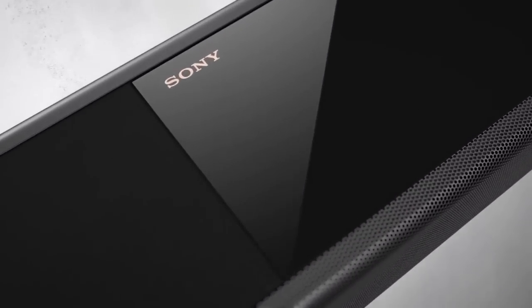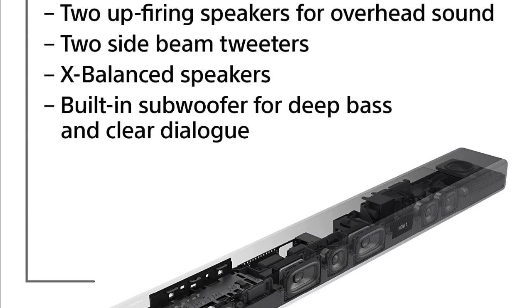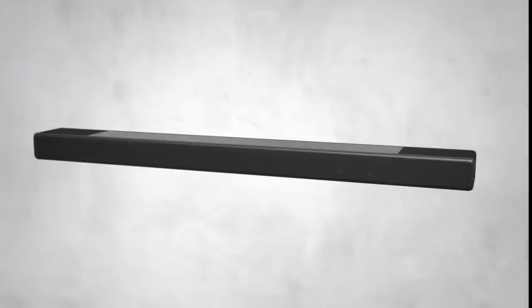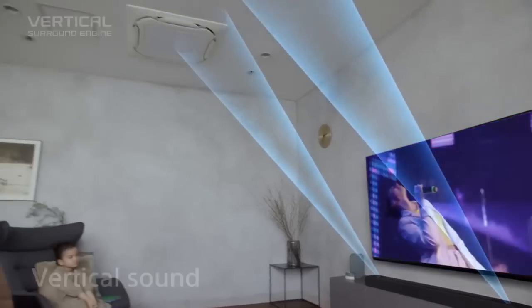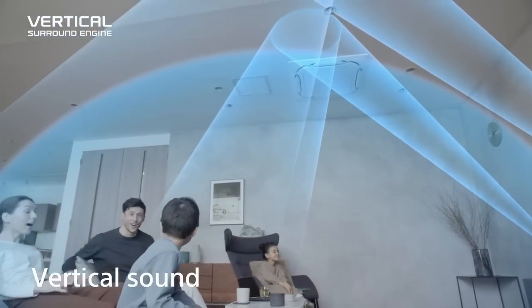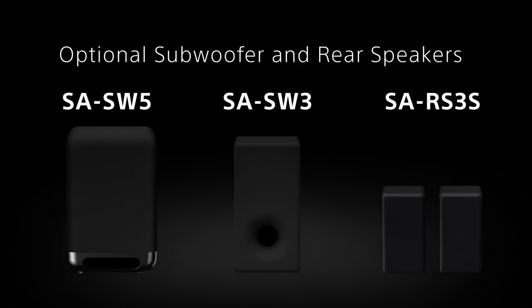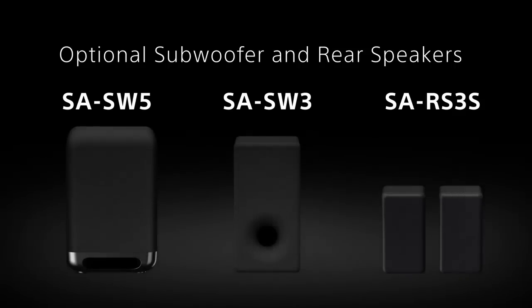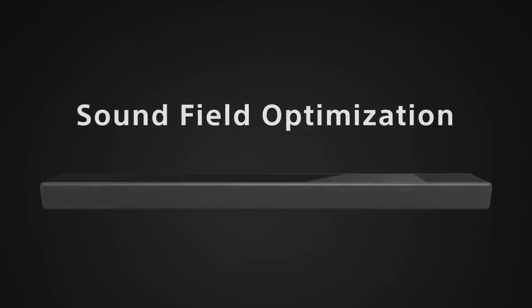Hello, and welcome to our video. In today's world, soundbars have become an essential part of any home entertainment system. They provide a convenient and easy way to improve the audio quality of your TV and streaming devices. With so many options available, it can be overwhelming to choose the best one for your needs. That's why we have done the research and picked the top 3 best Sony soundbars of 2023 for you.